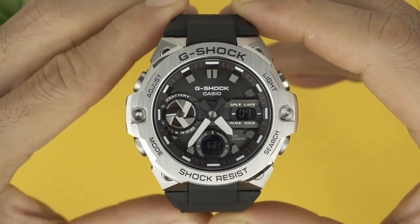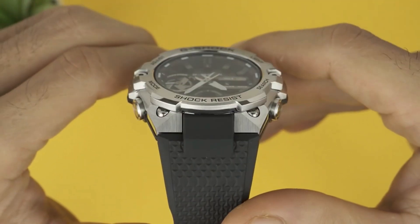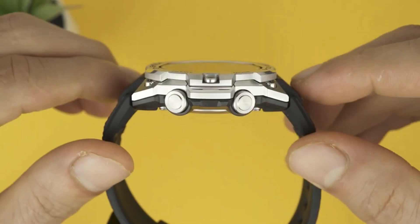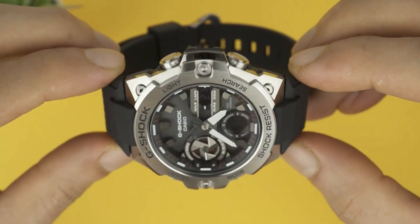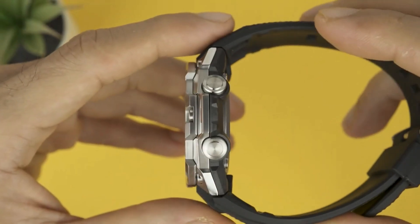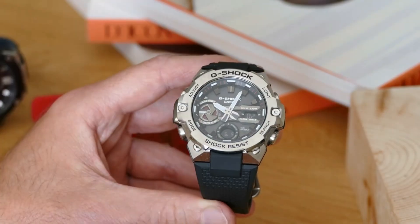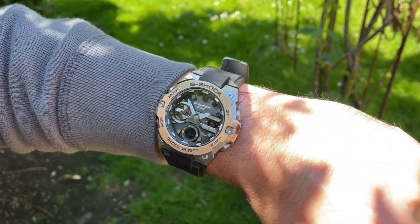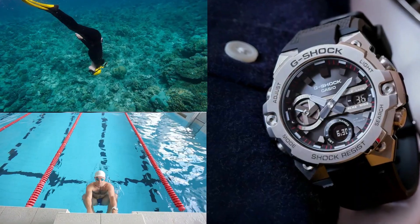The dial of this Casio timepiece is a sleek black, with a display that combines analog and digital elements. This watch is built to endure, with a sturdy mineral glass protecting the dial and a tough polymer band in a stylish black color. It boasts an impressive water resistance of up to 200 meters, making it suitable for various activities including swimming and snorkeling.